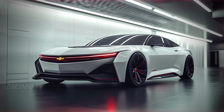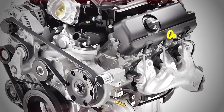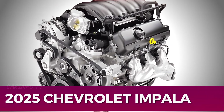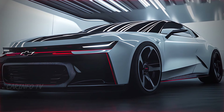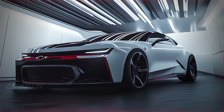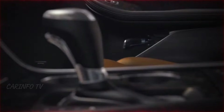And now the heart of the beast — the engine. The 2025 Impala is rumored to house a potent V6 or even a hybrid powertrain pushing well over 300 horsepower. This engine isn't just about power; it's designed to offer smooth acceleration and responsive handling, making every drive feel like a thrill ride. Paired with a state-of-the-art transmission system, the Impala promises an exhilarating experience.